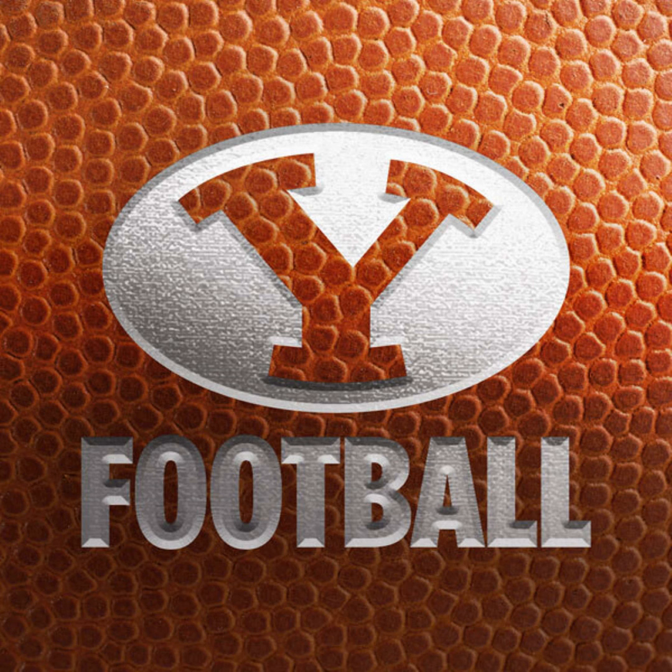BYU has its first third and manageable today — they were third and 13, third and 10, third and 10. So the first third down of anything under 10 yards comes right here. I-backs with Wilson under center, Wake and Algier. Hand off to the up back Mason Wake — he's got the first down. The pile pushes with Mason leading the way for a five-yard gain on third and one. Third and one converted. To the 46-yard line of UTSA. BYU now two of four on third downs today.